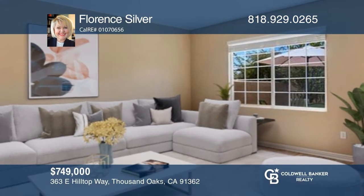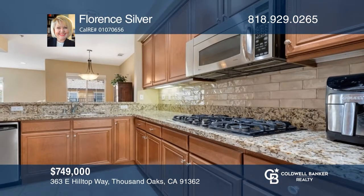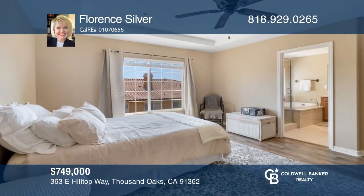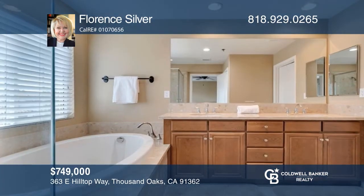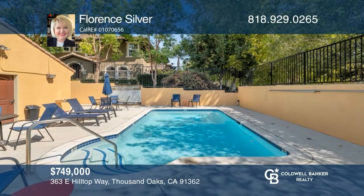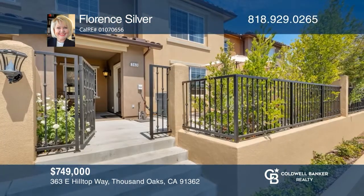Welcome to the Westlake Highlands Townhome Community. This home has two private patios and direct garage access. Featuring a living room with built-ins and a fireplace, a bonus room, a dining room with a breakfast bar, and a kitchen with stainless appliances. The primary bedroom has a walk-in closet and ensuite bathroom. Florence Silver is ready to show you your new home.